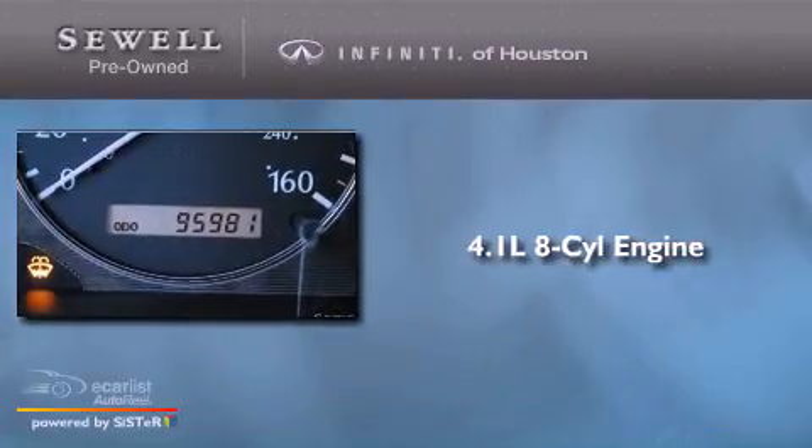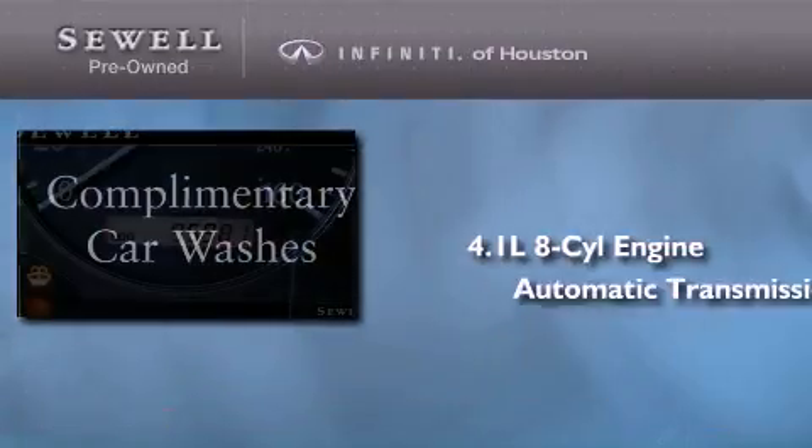This is a 2000 Infiniti Q45. It features a 4.1-liter 8-cylinder engine and an automatic transmission.